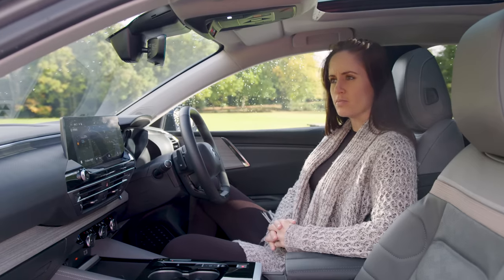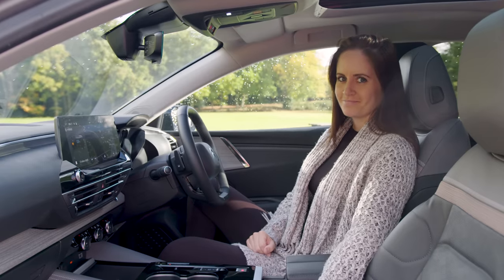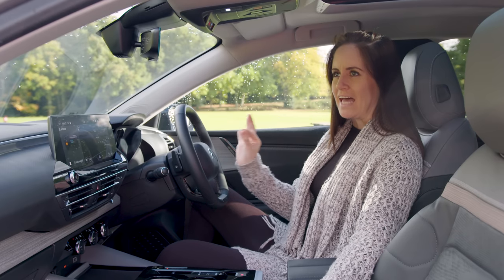Citroen have really levelled up. Nobody, and I mean nobody, can match this. Is that the nicest indicator sound you ever did hear? Yes.